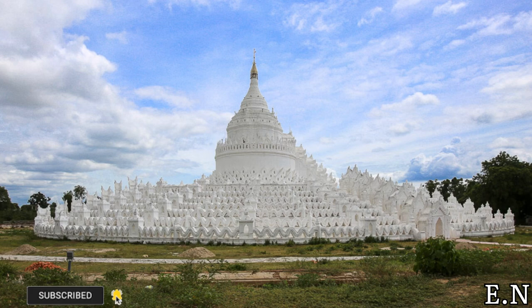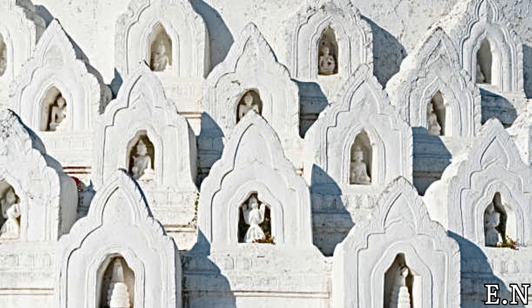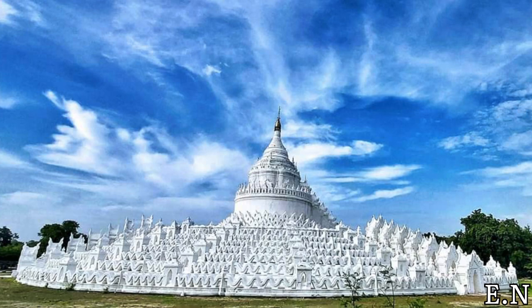This massive, stunning white architecture on the banks of the legendary Iravati river gives the perfect impression of legendary Mount Meru. The pagoda includes seven concentric terraces which represent the seven mountains which gave rise to Mount Meru. The top of the pagoda represents Mount Meru and features a gold spire with a Buddha image.